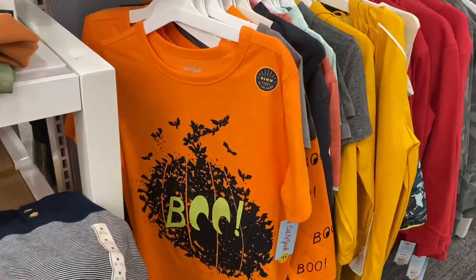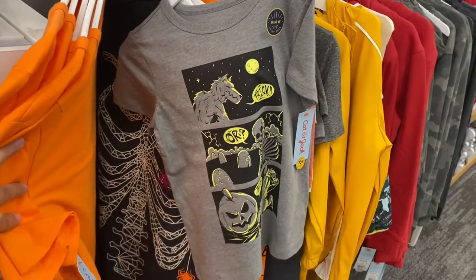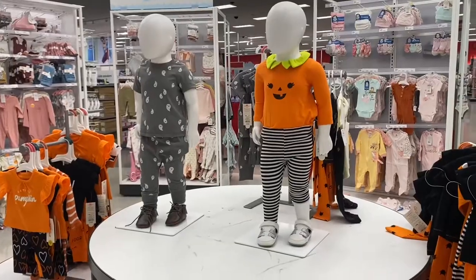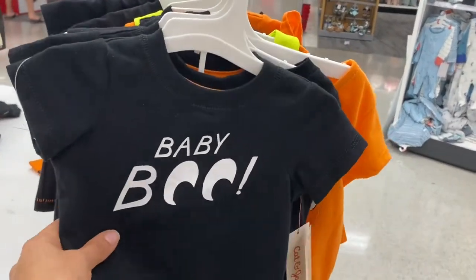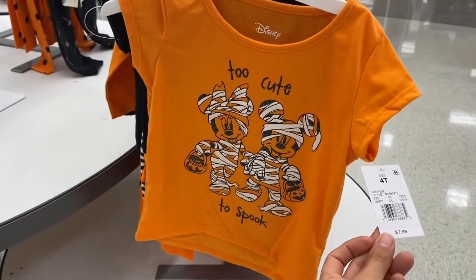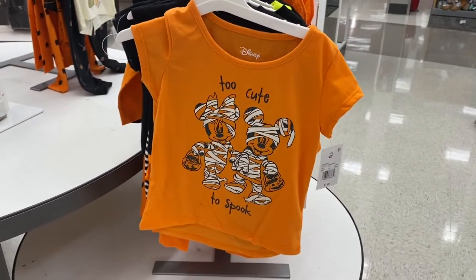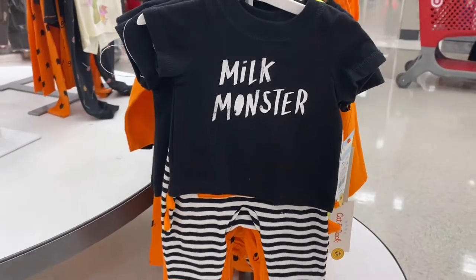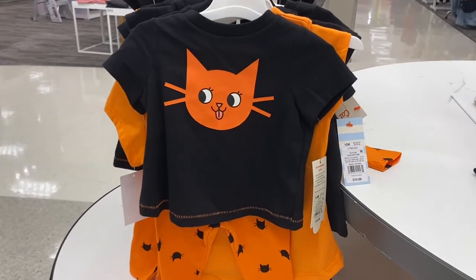These fun festive fall pants are eight dollars each. In this section I found some Halloween shirts that glow in the dark and are eight dollars each. Target also has so many cute outfits for babies — there's a 'Baby Boo' one for ten dollars, a Mickey and Minnie 'Too Cute to Spook' one for seven dollars and ninety-nine cents, a milk monster one for ten dollars, and a cat one also for ten dollars.